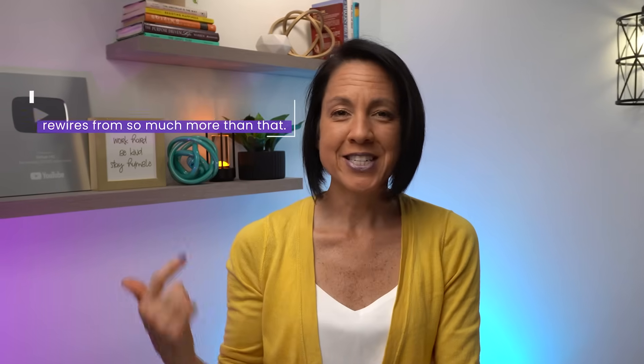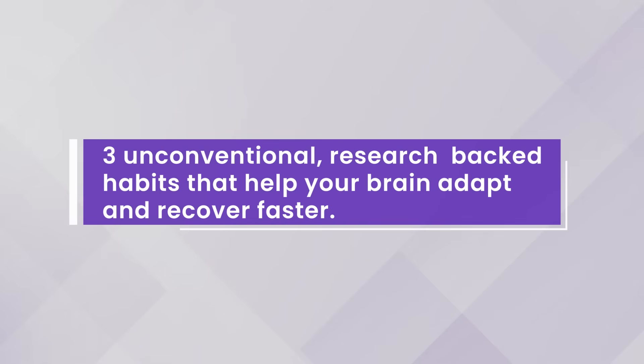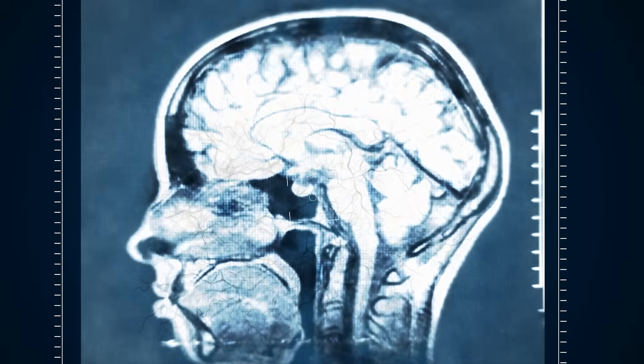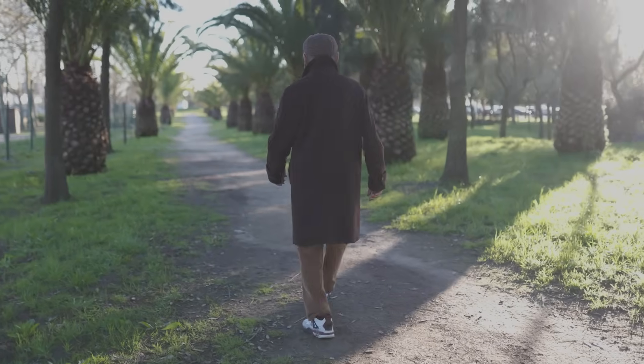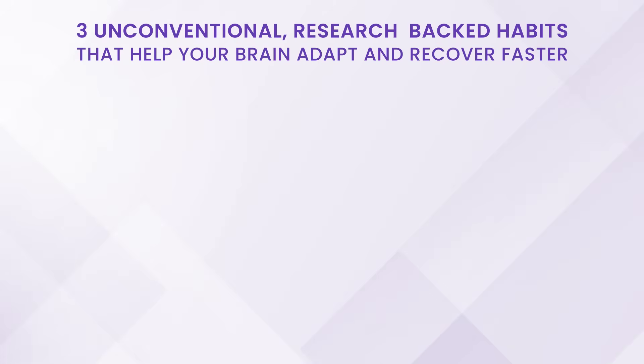So you're doing the repetitions and attaching your activity to a meaningful activity — all the things we've talked about on this channel to optimize brain rewiring after a neurologic injury. But believe it or not, there is so much more you can be doing. In today's video, we're going to go over three things that have solid evidence to help with brain rewiring that are a little unconventional, or maybe outside the neuro rehab bubble.